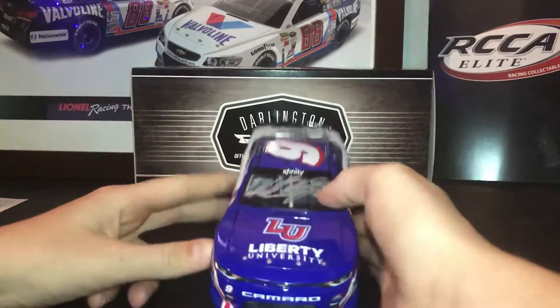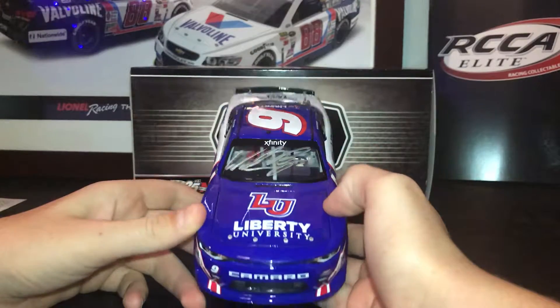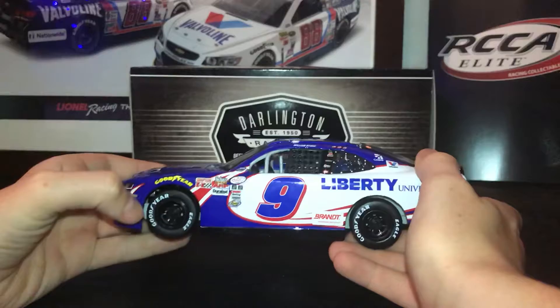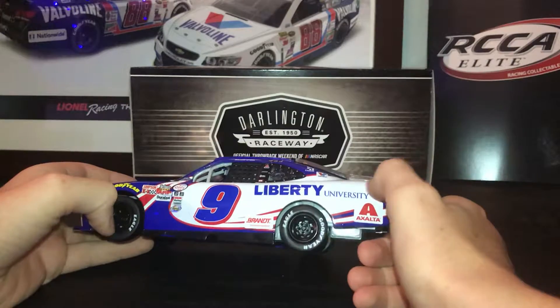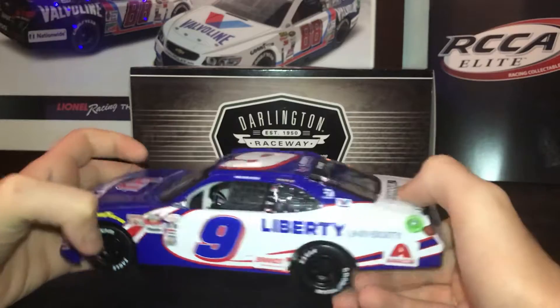Let's get to the sponsors. You've got Liberty University on the hood, Xfinity, and his signature. Also Camaro, number 9, and Junior Motorsports. You have all the contingencies: number 9, Liberty, Brandit, Exalta, Cessna, and Valvoline. There are also three winner stickers.